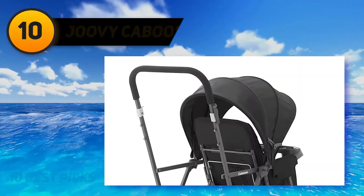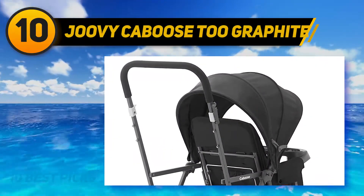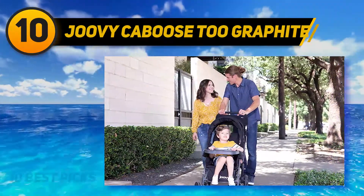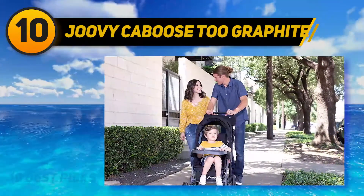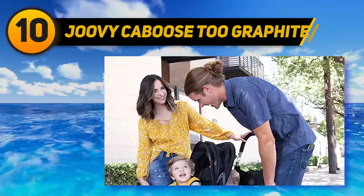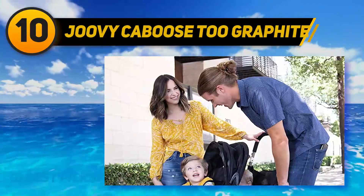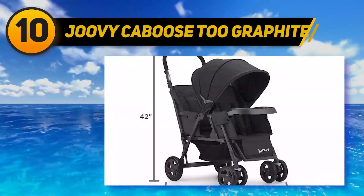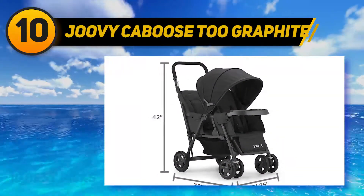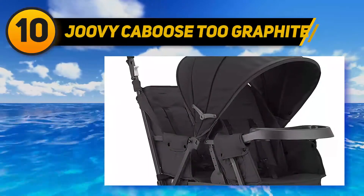Starting at number 10, the Joovy Caboose 2 Graphite. The Caboose 2 was designed as an all-in-one solution for growing families and includes a full-size caboose rear seat. This sit-and-stand stroller allows two kids from newborn to toddler to ride the way they want, with no need to add extra stroller boards for a second rider. It is profoundly stable and supportive, no longer, no wider, no heavier, and as maneuverable as many single strollers.